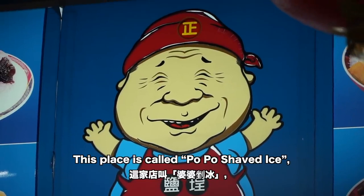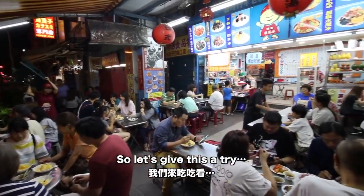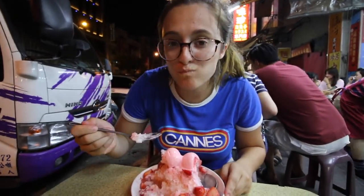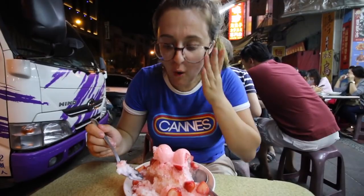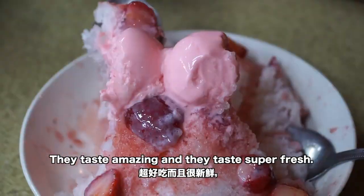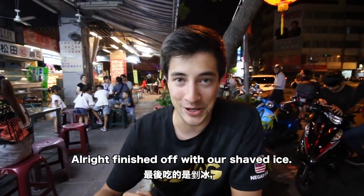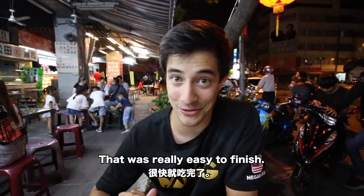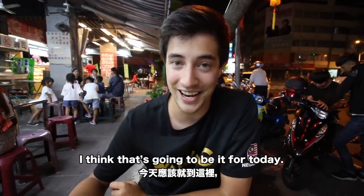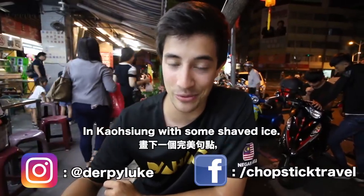Sabrina's gonna love this. This place is called Popo Shaved Ice and it's extremely popular — super busy here tonight, and it's late. Getting a strawberry on there — oh wow, that's delicious! Those strawberries are not frozen, they taste amazing and super fresh. Finishing off our shaved ice — that was really easy to finish. The shaved ice here is absolutely incredible; I really love the strawberries, you could just taste that they were extremely fresh.